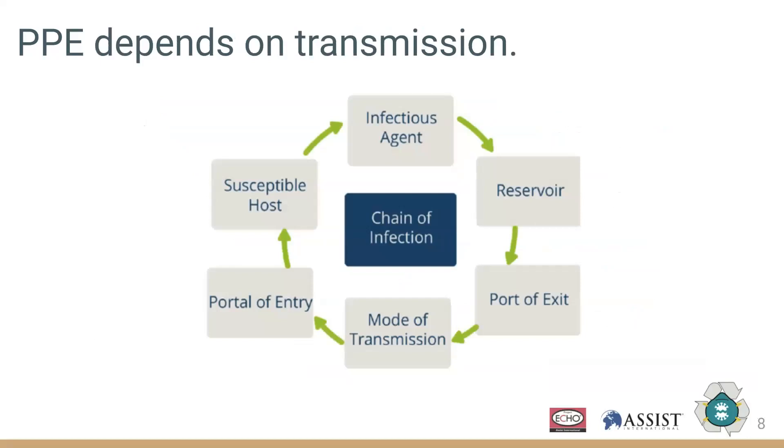To understand what PPE is required, we first have to understand how SARS-CoV-2 is transmitted. Here we have an overview of the chain of infection. We start with an infectious agent, which in this case is SARS-CoV-2.